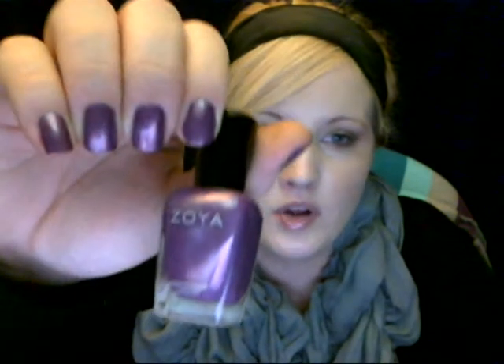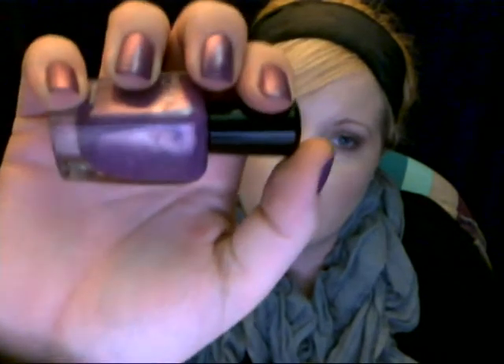The last color I picked up is from Zoya, and it's the color I'm wearing on my nails now. This color is called Danni — spelled D-A-N-N-I-I, which is totally different than how I would have spelled it. I love it. It's like the prettiest purple. I don't really have a purple like this — I have dark purples and light purples and shimmery purples, but nothing like this really cool one.